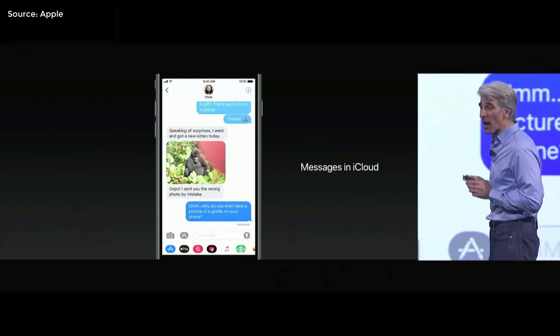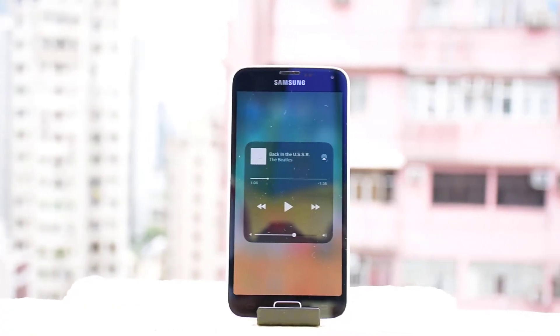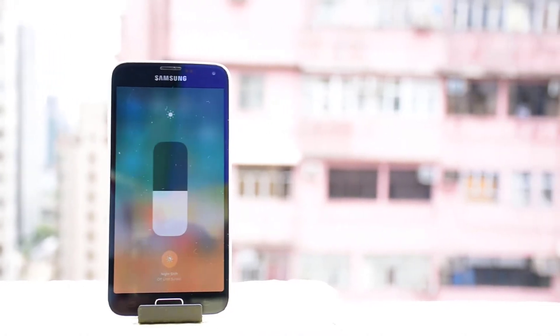And some exciting news for iOS 11. iMessage now has cross-device syncing, and you can even pay people through the app. The control center is now a page rather than the player.